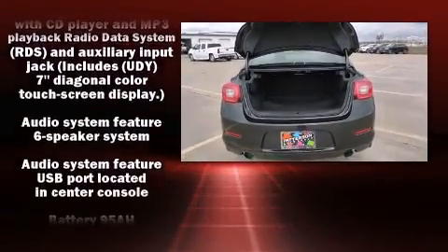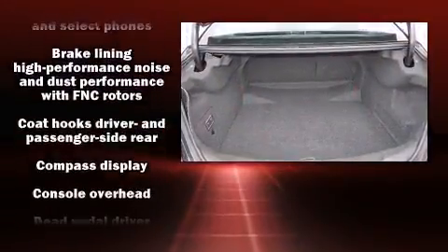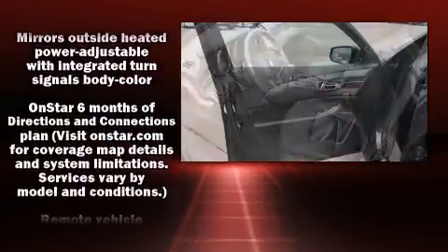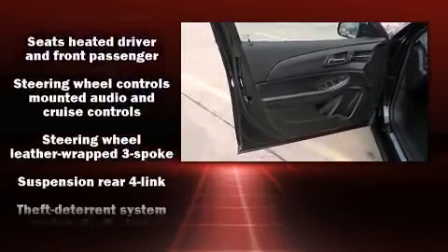Safety equipment has been integrated throughout, including head curtain airbags, front and rear side impact airbags, a panic alarm, OnStar, and four-wheel disc brakes with ABS. This car was designed with safety in mind, allowing you to drive with even greater assurance.